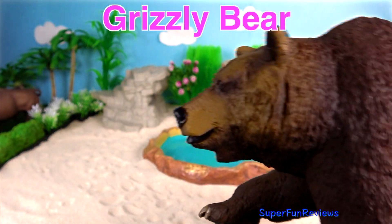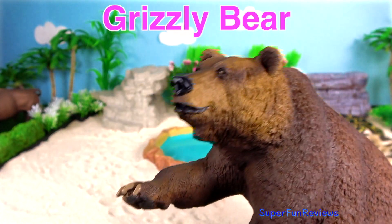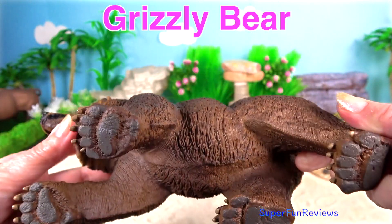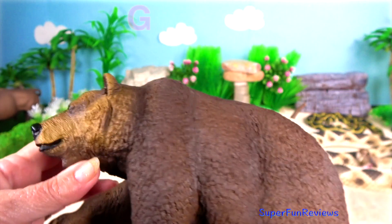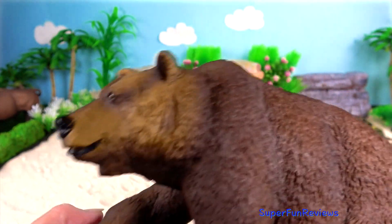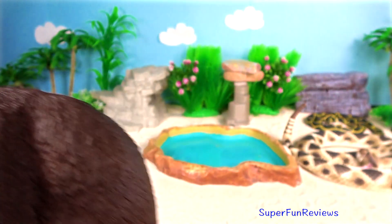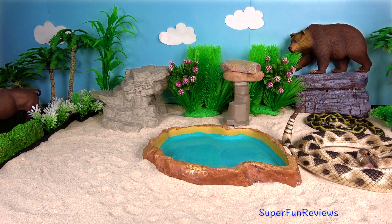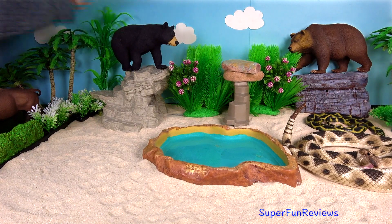Grizzly Bear. They are easy to identify by their humped shoulders and their long, curved claws and concave face. The large, muscular hump on their shoulders gives the grizzly the power to dig in the ground and tear apart dead logs to find food with its long claws.